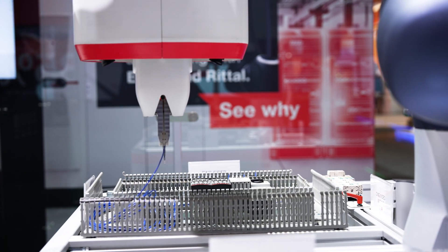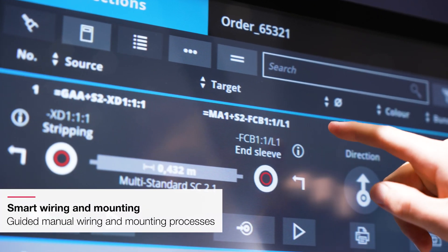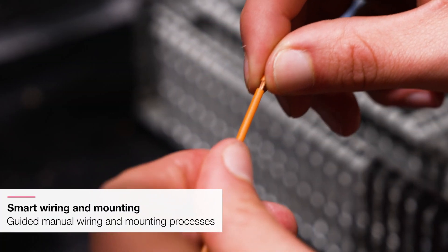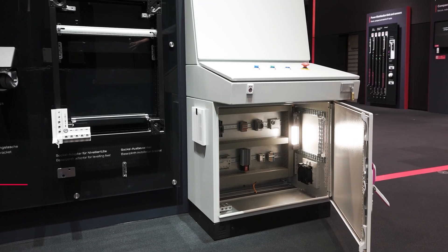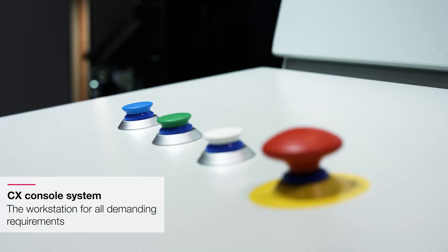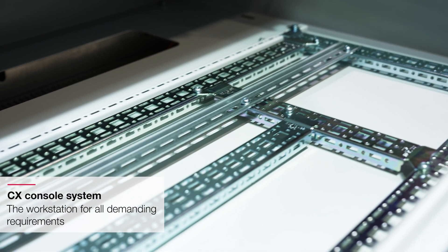Based on the digital twin coming from the engineering, we can semi-automated or fully automated produce wires up front and guide the worker visually through the entire wiring process. Based on this process, we can save up to 85% of the wiring time.